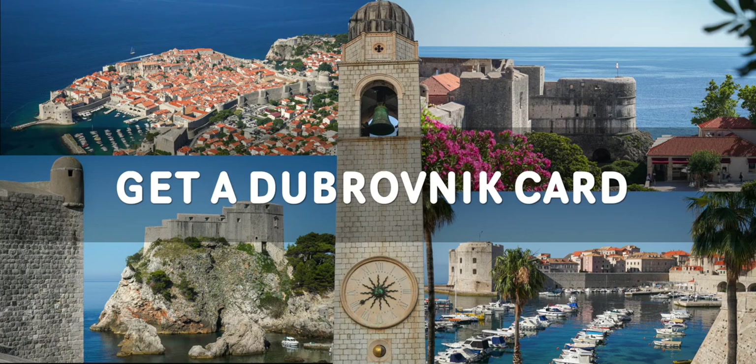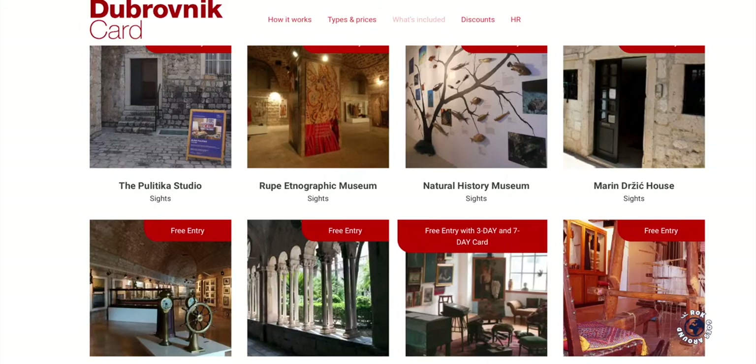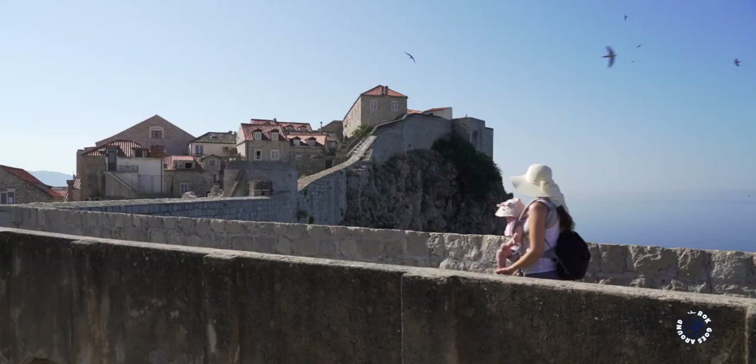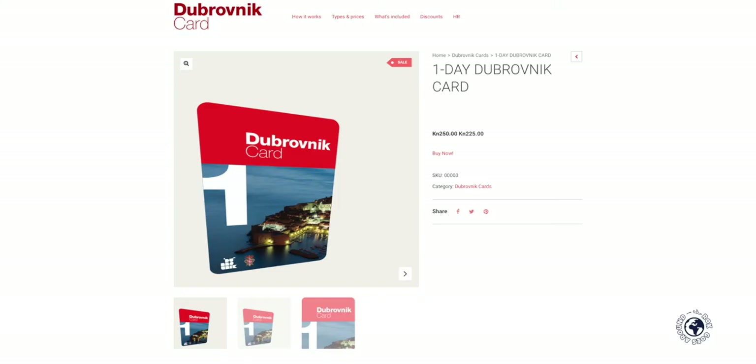If you plan to do a lot of sightseeing you should get a Dubrovnik card, as it includes entry to many museums, galleries and top attractions and offers savings of more than 50%. The Dubrovnik card also includes the most expensive attraction — the walls of Dubrovnik — and a daily bus ticket. There are three types of card available, and if you buy the Dubrovnik card online you can save an extra 10%. Once you've purchased an online ticket you have to pick it up at the Dubrovnik tourist board offices by showing your voucher.